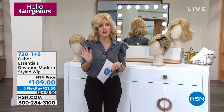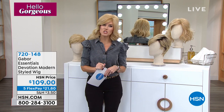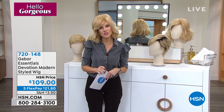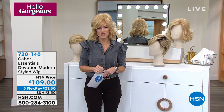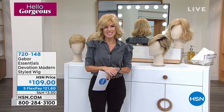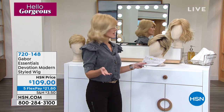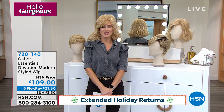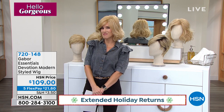We do take every major credit card, including the Q card, Zulily card, your Visa, MasterCard, and HSN credit card. $21.80 gets these home. And we have our extended holiday return time — you can play with these wigs, use them, dress them up, and you have until the end of January to decide whether you love them or want to send them back.